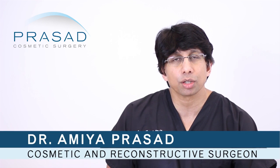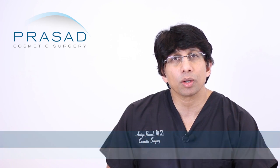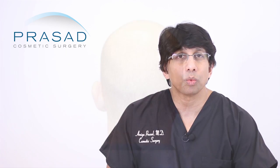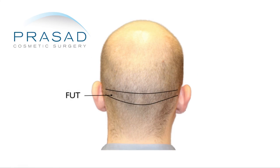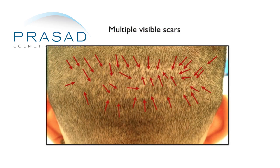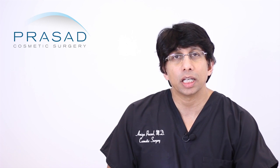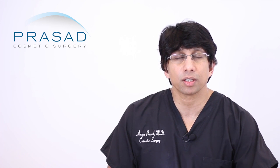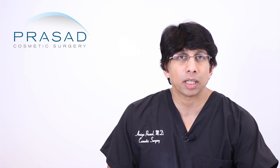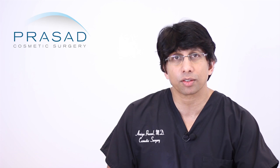This is not an unusual issue, and I think it's very often the result of communication. Hair transplantation, whether it's the strip method or the follicle unit extraction method, still results in scars. Part of our consultation is an explanation and understanding of these scars. I'm not only a hair transplant surgeon, I'm also a full body cosmetic surgeon.